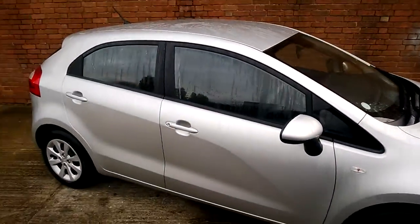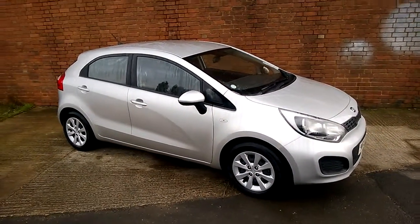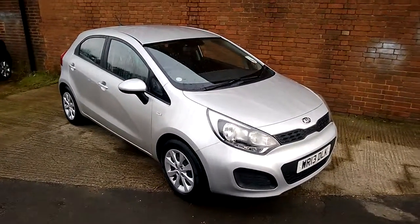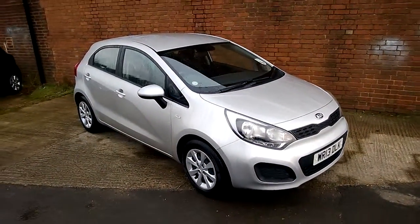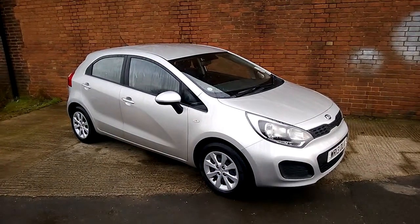If you like this vehicle and are interested in this car, you can reserve it online and you'll be entitled to a £75 discount. Also, if you're looking for finance, look no further than our dealer finance — we can comfortably beat any bank or high street lender. Thank you for viewing the Kia Rio.